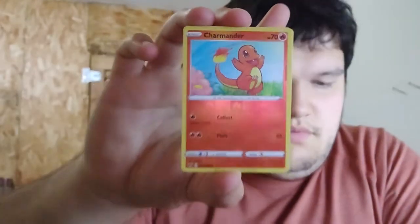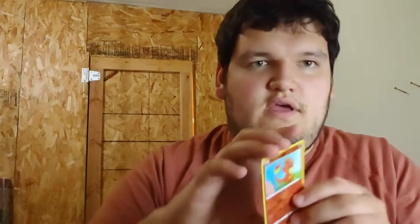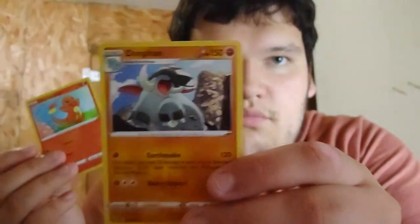Nice little pickup here — reverse holo Charmander. I'll keep that; the kids really like that. Then we got the Donphan non-holo. I even feel kind of bad nowadays about not showing whether it's a green card or not. I mean, we all want to get the most out of our packs, but sometimes it's just not in the cards.